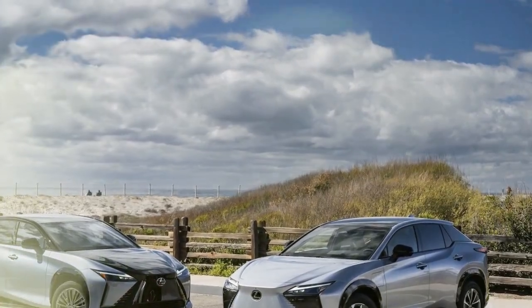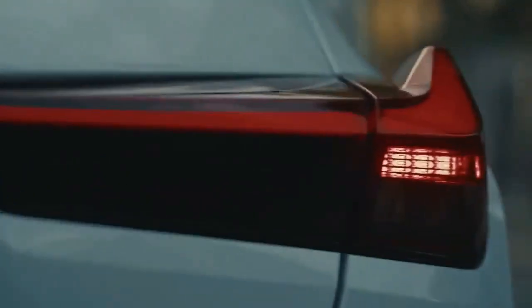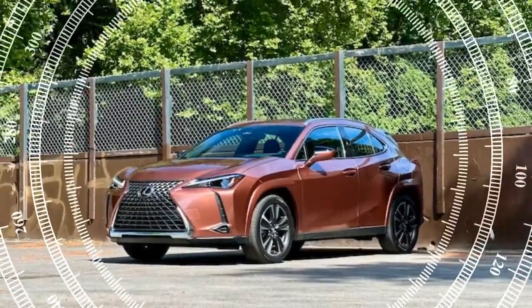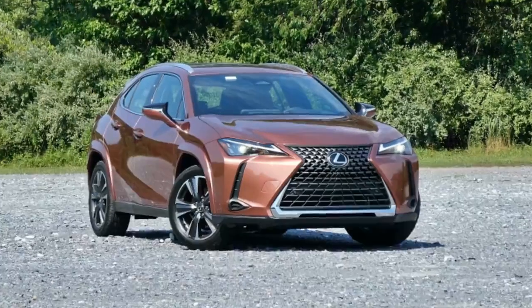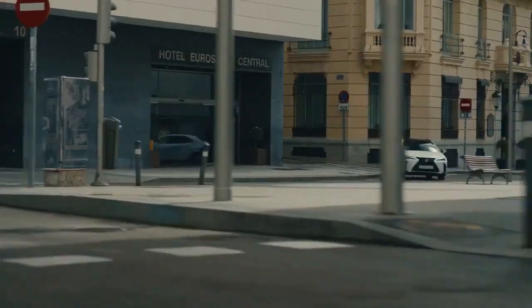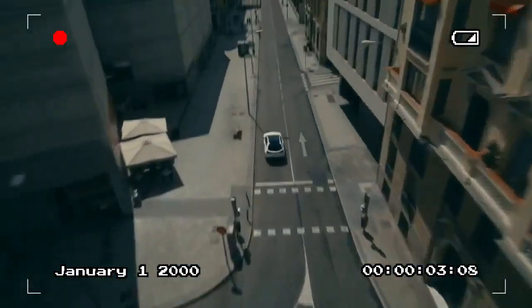The all-wheel drive version includes a third motor on the rear axle. Thanks to an additional 15 horsepower compared to last year's model, Lexus has updated the car's badge from UX 250H to UX 300H. These powertrain improvements are a welcome change, as acceleration is noticeably quicker — our front-wheel drive UX 300H test car hit 60 miles per hour in 7.7 seconds, half a second faster than the 2024 UX 250H we tested earlier this year.